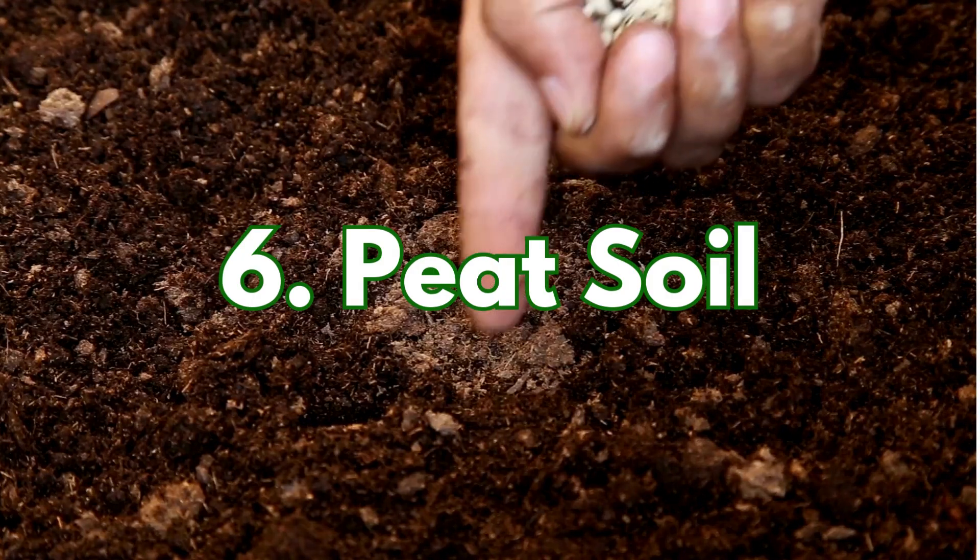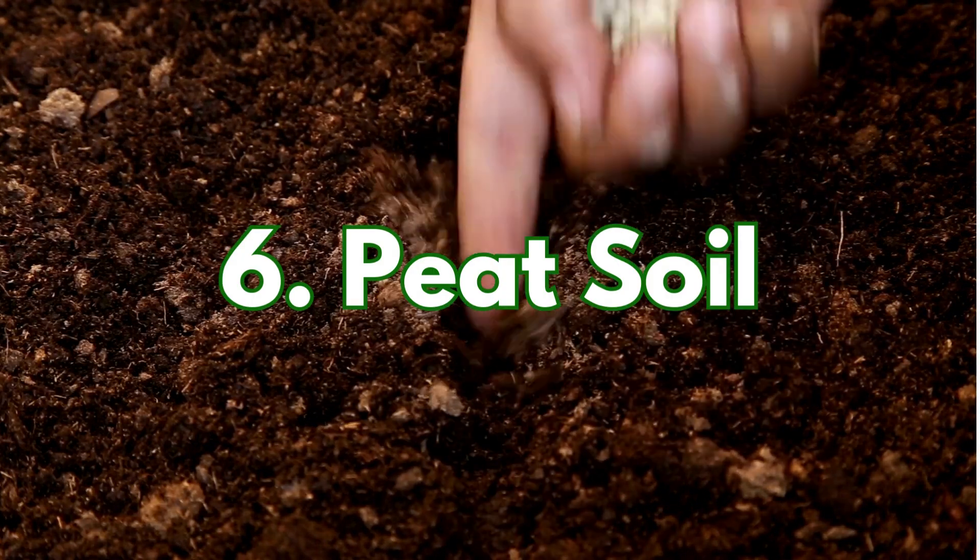Finally, peat soil. It's super acidic and holds tons of moisture. The organic matter doesn't break down easily, so nutrients are limited.